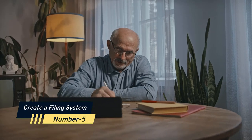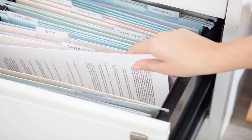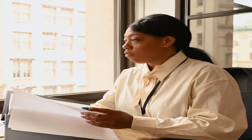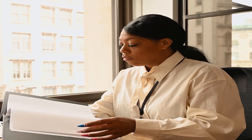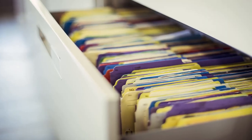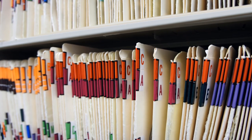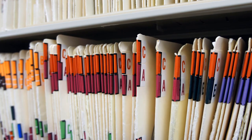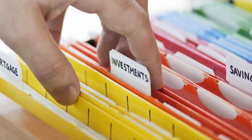Number 5: Create a filing system. If you maintain paper records, ensure that they are kept in a neat and orderly manner. You can use a basic accordion folder if you don't have a lot of records to keep and want them to be easy to carry. You may either utilize a standalone file cabinet or a filing system that fits in an existing desk drawer. This keeps documents from being strewn around while yet allowing you simple access to your information.